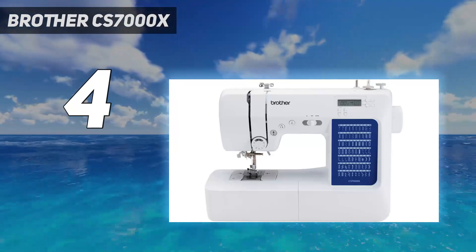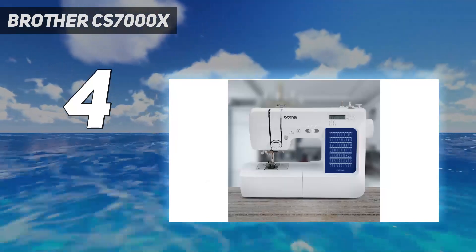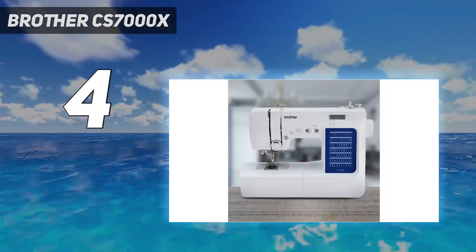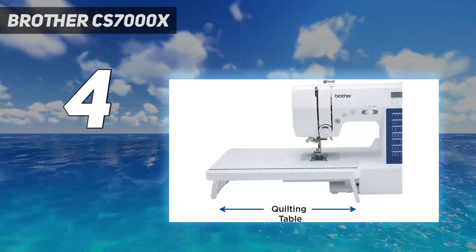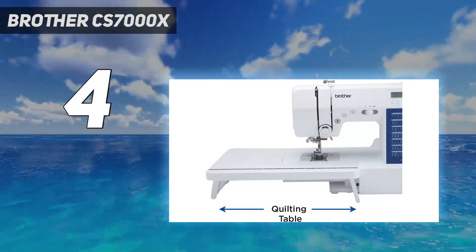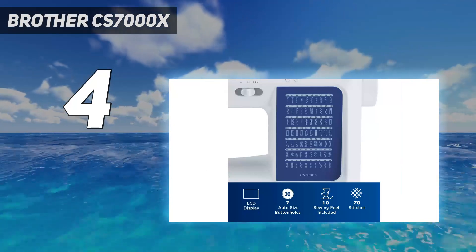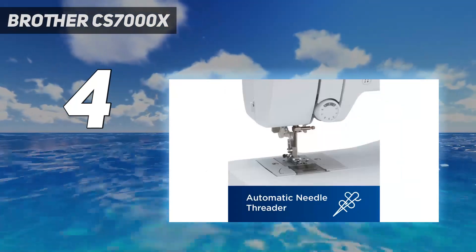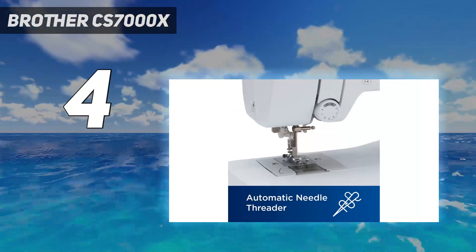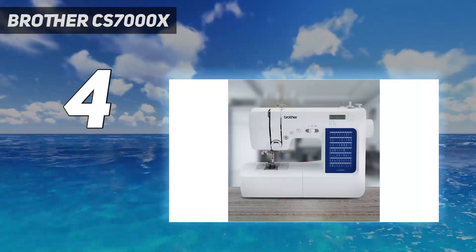Similarly, we love that a walking foot is included among the 10 different presser feet that come with this machine. A walking foot is essential for quilters and sewists working with thick layers. Plus, the quick start guide makes it easy to thread the machine and get started right away, especially if you're already familiar with Brother's line of machines. The manual is a great resource too for learning how different stitches and presser feet work on this machine.